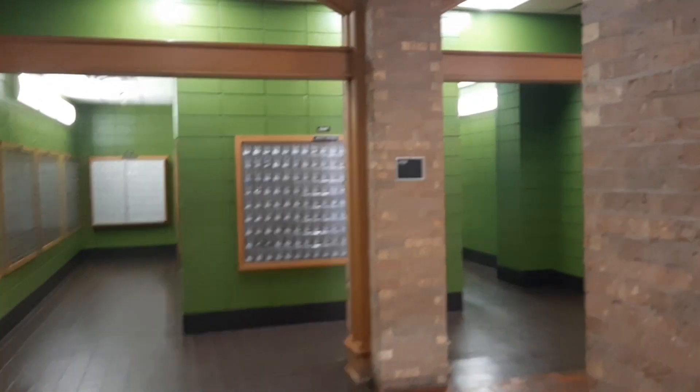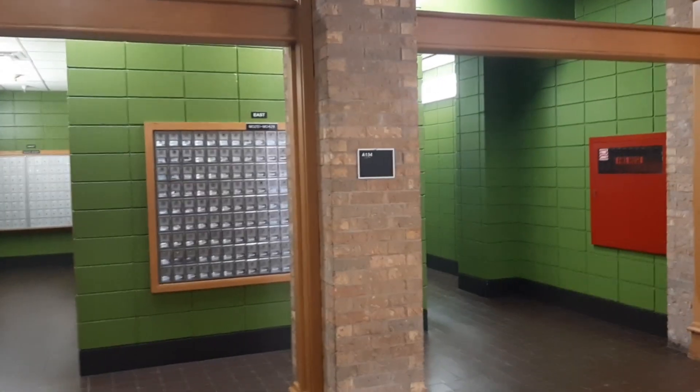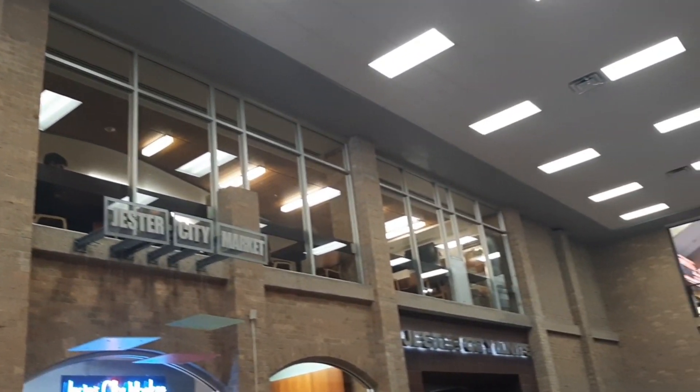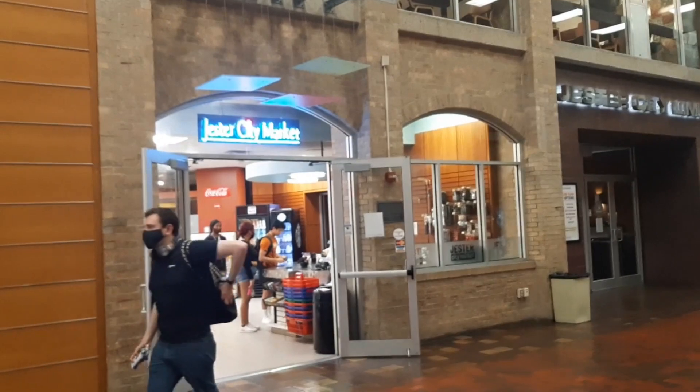Every person in the dorm gets their own locker — that's so cool! On this floor there's also a dining hall, a Wendy's, and a Jester City Market over there.